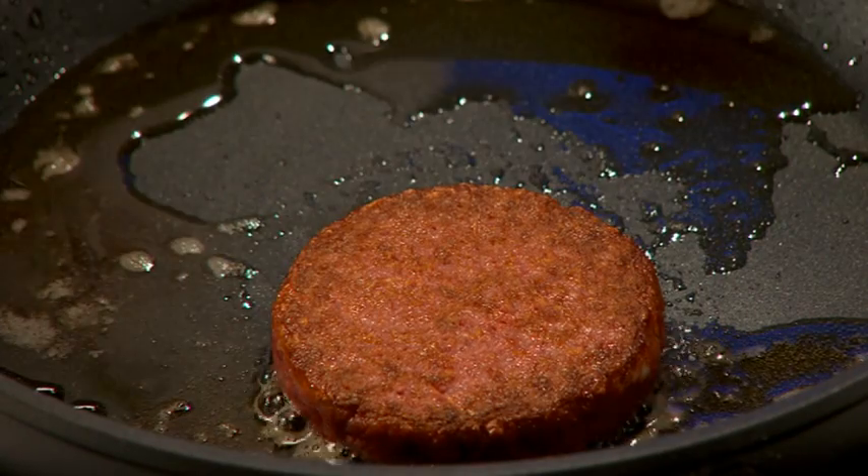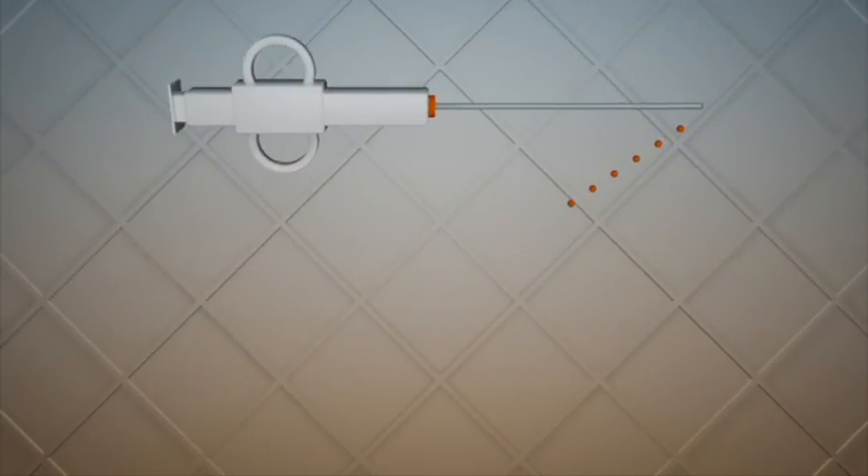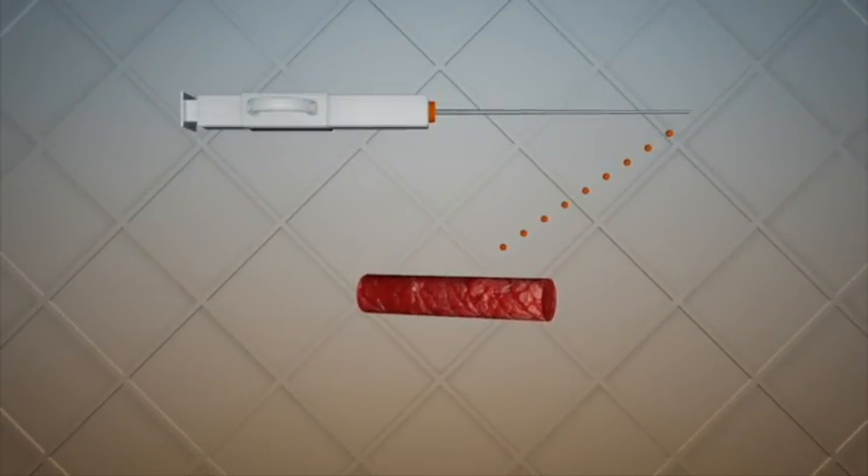Whilst the flavour might not be quite there yet, the process — part funded by Google founder Sergey Brin and developed by scientists at Maastricht University in the Netherlands — shows promise.